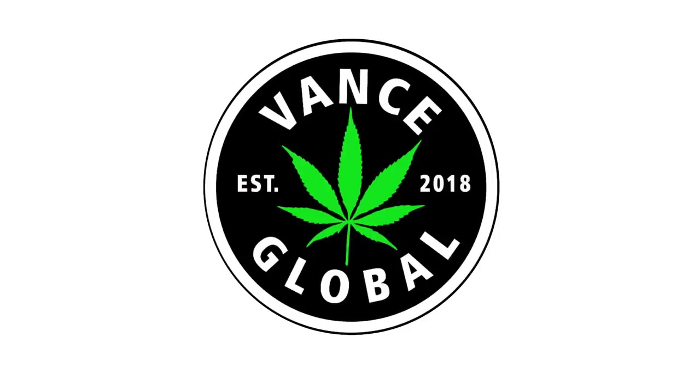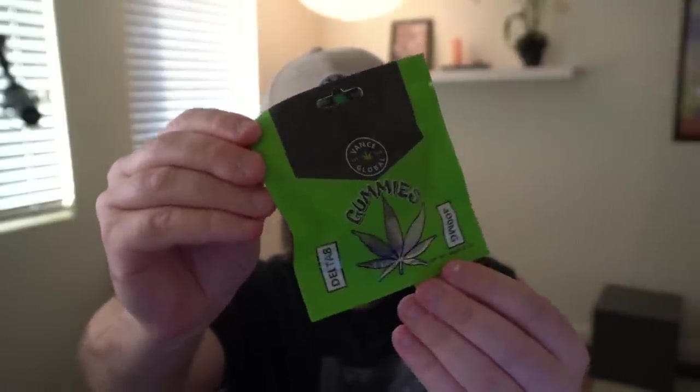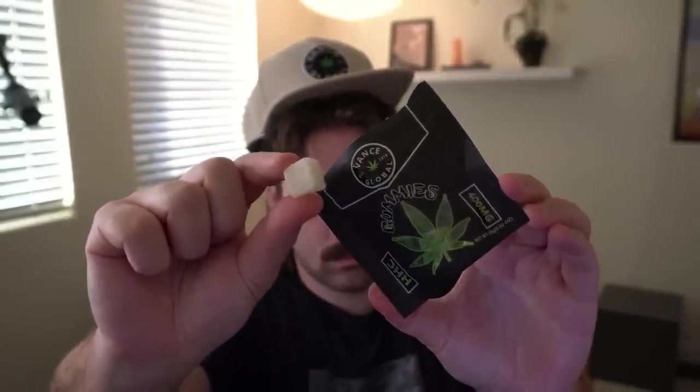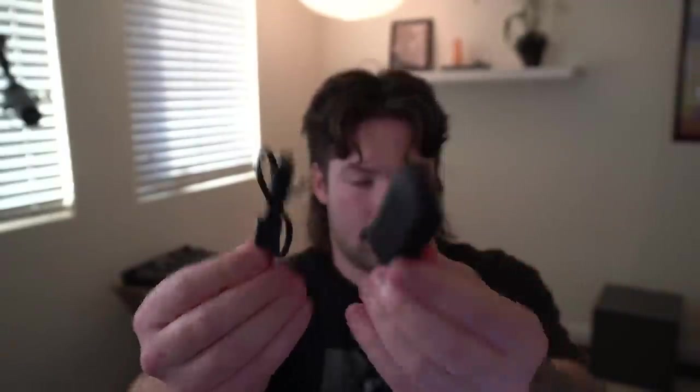Quick break. Thanks, sponsor Vance Global. This video is sponsored by Vance Global. Vance Global has all sorts of great stuff for chilling out and hanging out and feeling good. Vance Global sells Delta 8 and HHC products. Vance sent me over some gummies and some carts to check out. The Delta 8 and HHC gummies are vegan, organic, and the lab testing is all available on Vance's website. They recommend starting out with half a gummy because of how potent these gummies are — 50 milligrams per gummy, 400 milligrams in a bag.